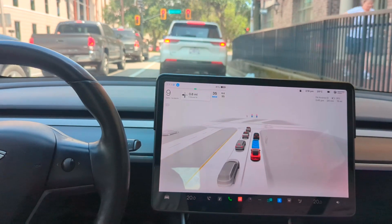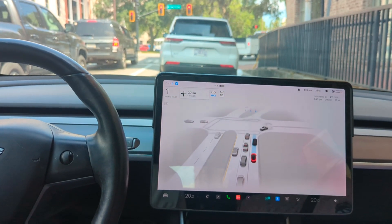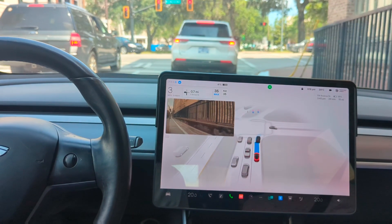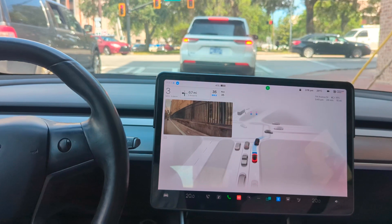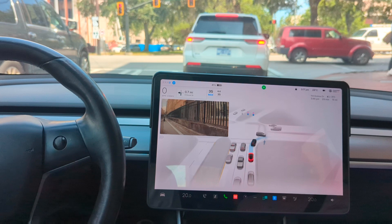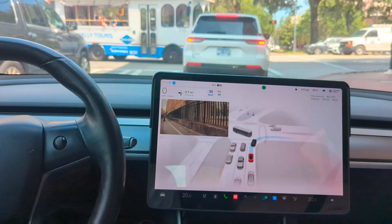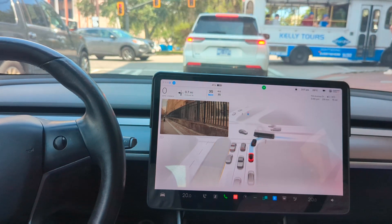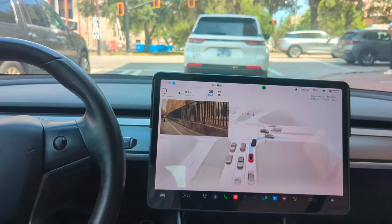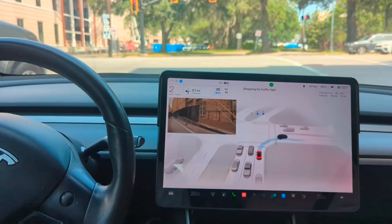I've tested out the beta on a number of drives today and I can tell you that a lot of the existing problems that were there prior are still there. The first drive early this morning we thought it was good — it wasn't making the creep stop sign stuff, it was making good turns — however the creep came back, I got a lot of phantom braking, and overall the problems came back.